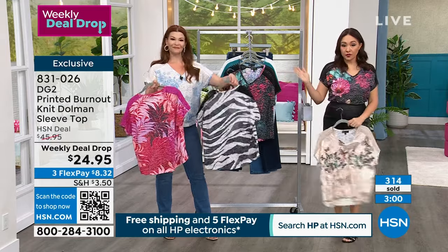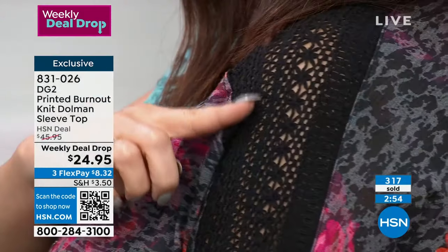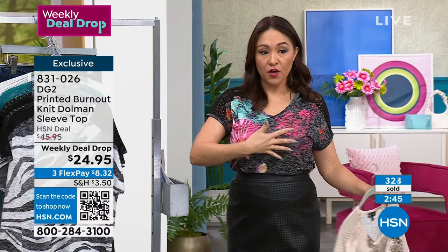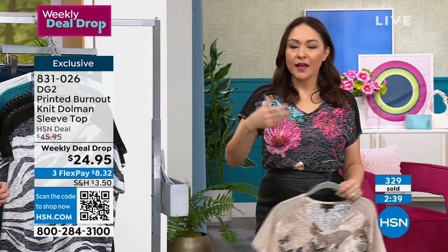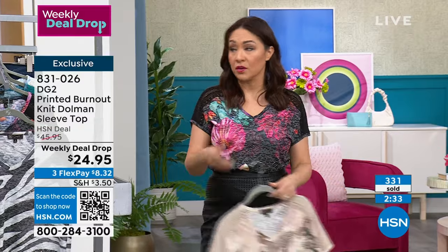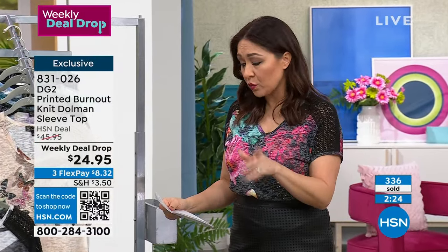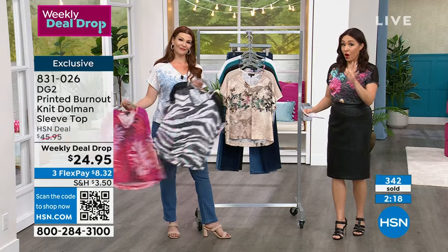Look at the crochet — when I move like this, it gets a little sexy, a little edgy with that crochet detail down the arm. As you turn, you see all of that beautiful burnout, and then further around you get all the glittery little boom boom, a little bling bling here and there. It's easy — Bermuda shorts and flip-flops, jeans, slacks, yoga pants, whatever you want. We've never had it at this price. This weekly deal drop is the first time we're launching it to you at $24.95 — it's a $46 top.